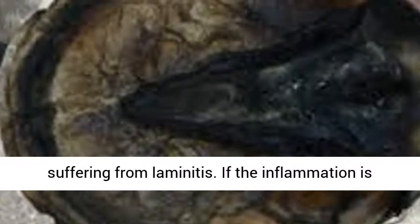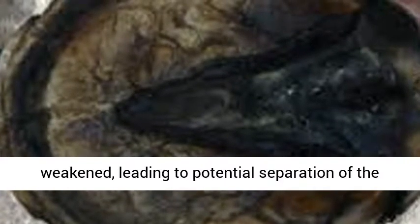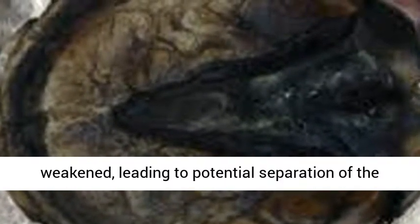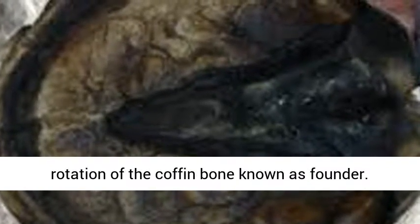If the inflammation is left untreated, the sensitive laminae are weakened, leading to potential separation of the coffin bone and the hoof wall, which can lead to rotation of the coffin bone known as founder.